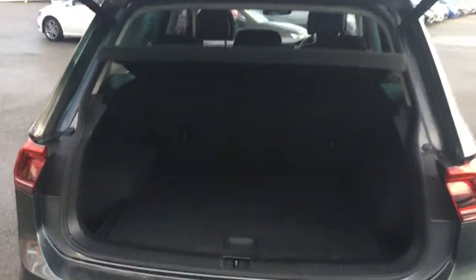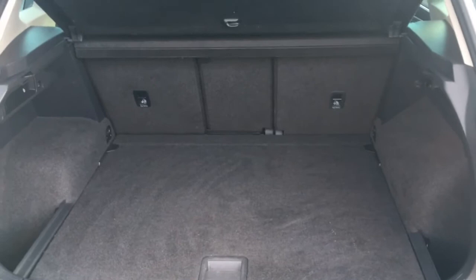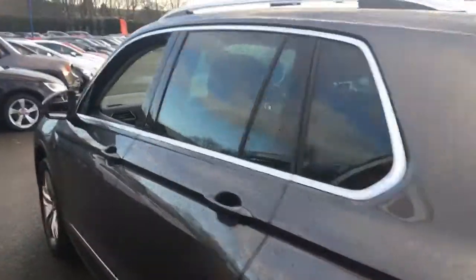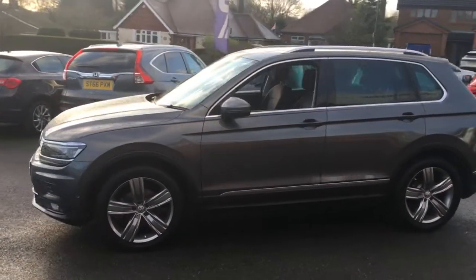Just press the boot button and it opens up automatically. There's plenty of space in there — a nice flat loading base that makes it easy to slide in heavy furniture or what have you. Press the button and the boot will close. Looking at the shape of the car from the side, it is a sizable SUV but still remains really stylish.